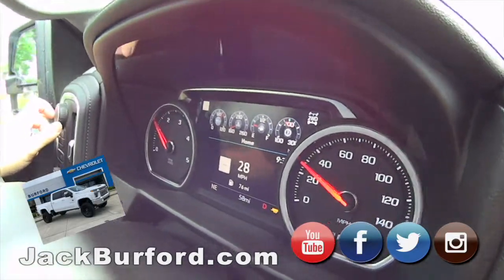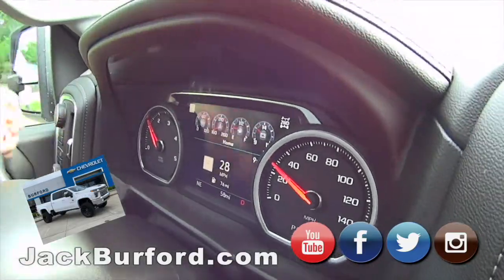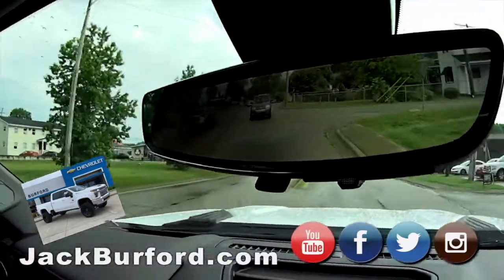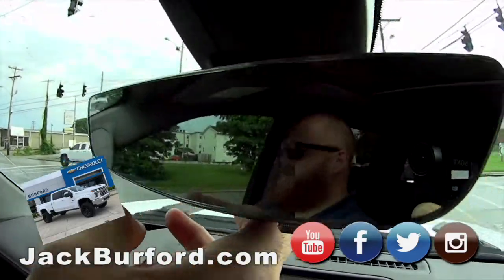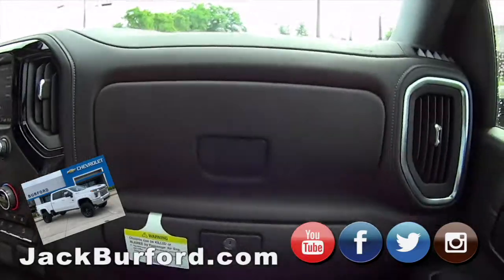Now it's showing the battery, now it's the transmission temp. The rear view mirror — it's a camera. A lot of people don't realize they think it's only the screen, but if you hit this button it becomes a regular mirror. And that's fully adjustable — we actually made a video on that a while back.